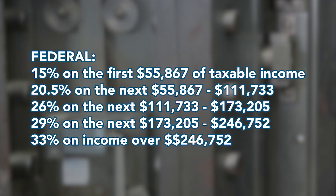First, let's look at the federal tax brackets for 2024. In Canada, the federal tax brackets are as follows. We have five tax brackets in Canada.